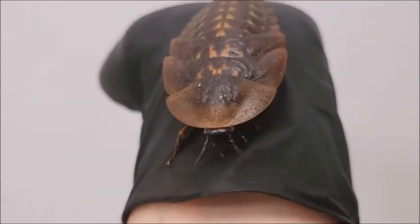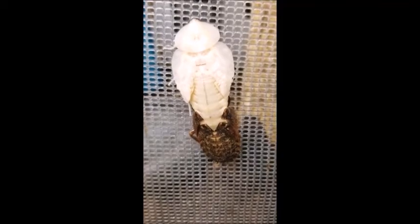Should we check back on that one roach that was molting? Hey! It earned its wings. Knew you could do it.